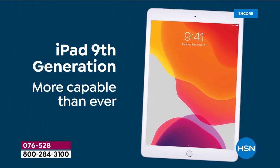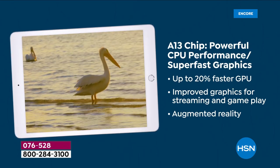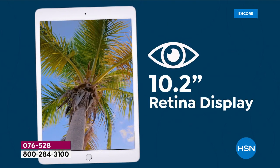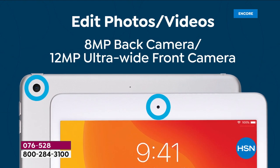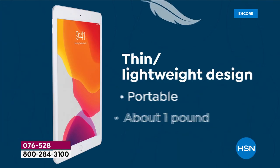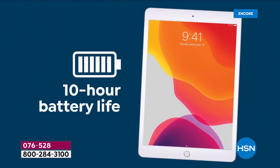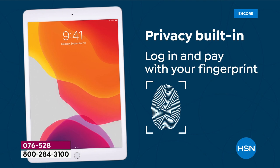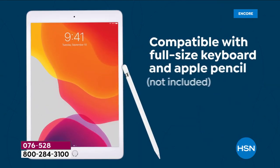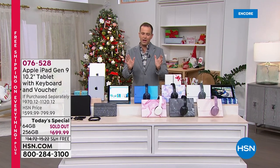Phone lines are open, HSN.com ready to go. This is the ninth generation iPad, it launched in September. It has the brand new A13 chip — an extraordinarily streamlined experience with that revolutionary world-class Retina display. Great for FaceTiming, selfies, videos, pictures, gaming. Thin and lightweight, precision engineered, 10-hour battery life, weighs around a pound, privacy built in. Use your finger with the fingerprint reader, and with over one million apps in the App Store that grows every single day.